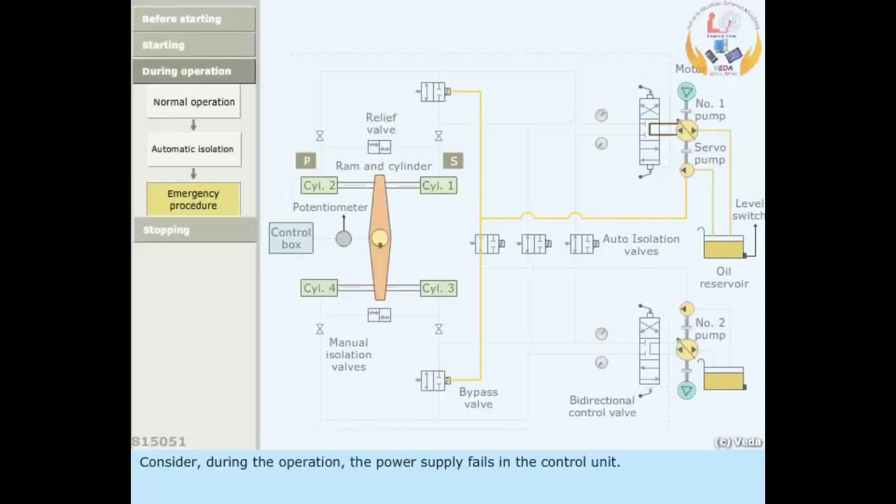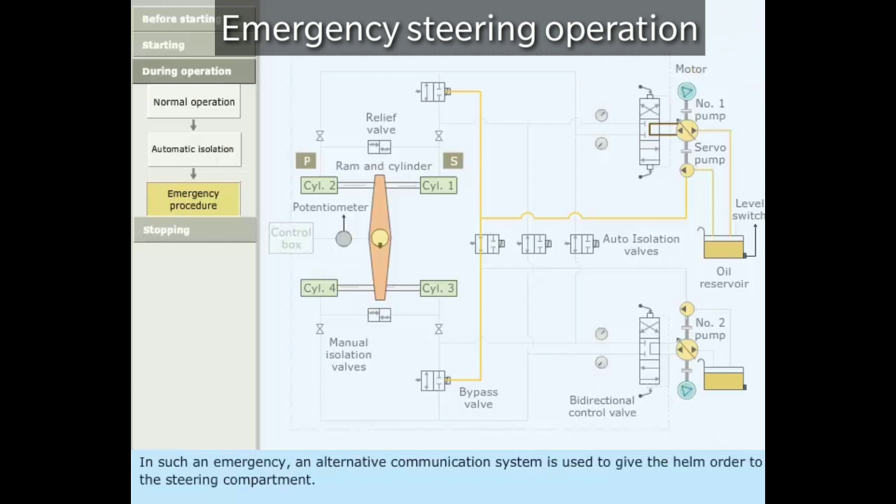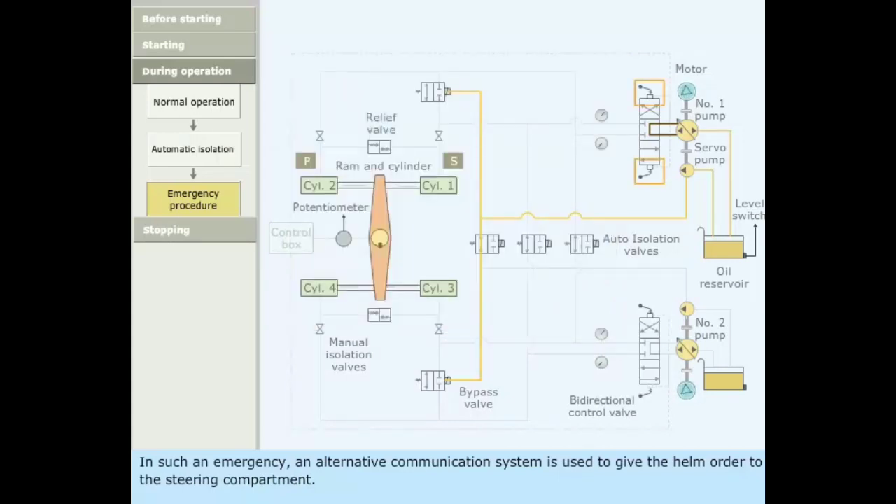Consider that during operation the power supply fails in the control unit. In such an emergency, an alternative communication system is used to give the helm order to the steering compartment. The bidirectional control valve is then actuated manually using the levers.